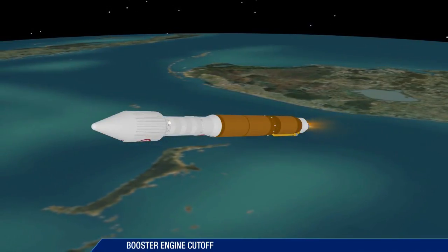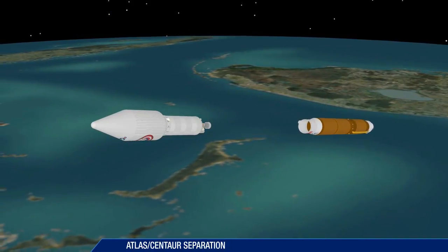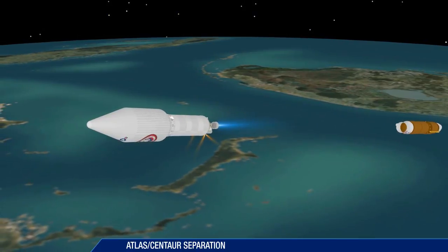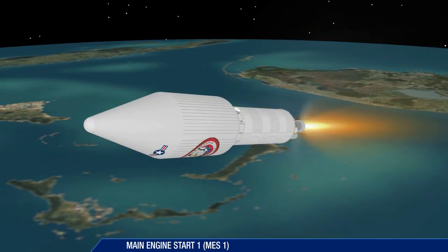Booster engine cutoff occurs 4 minutes 10 seconds after liftoff. Six seconds later, the booster stage is jettisoned. The first Centaur main engine start takes place 10 seconds after booster separation.